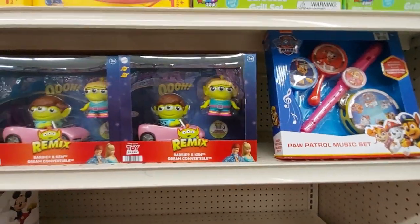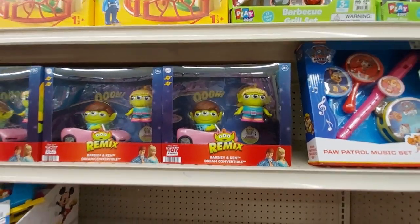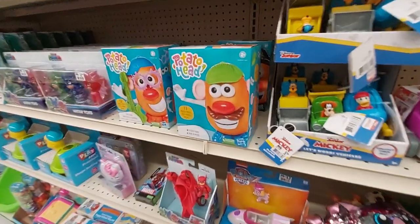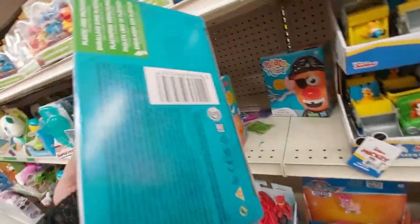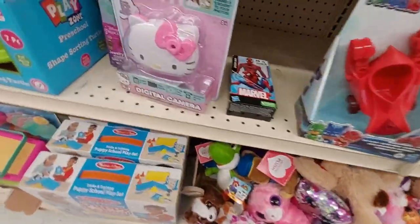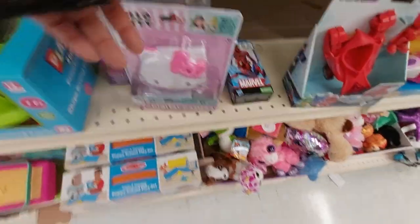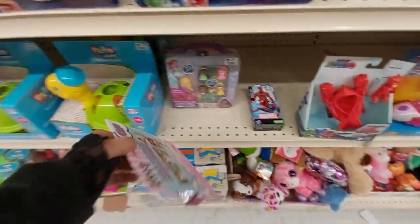Look, they remixed Barbie and Ken and the alien guys from the movie — oh my gosh, look at that! That one has an elephant. And Potato Head — aww, how much is he? $8 for Mr. Potato Head. And this digital camera — really? Oh, that's a good present! I like that, that is cute. It doesn't say how much — oh well.